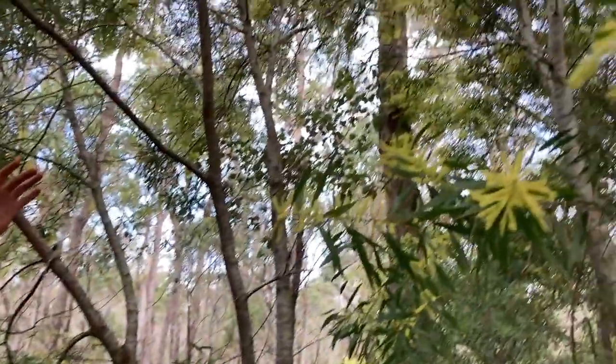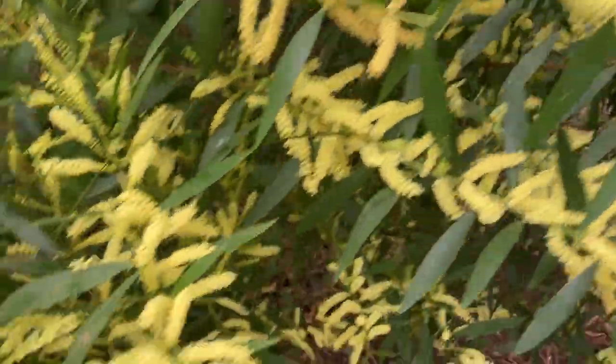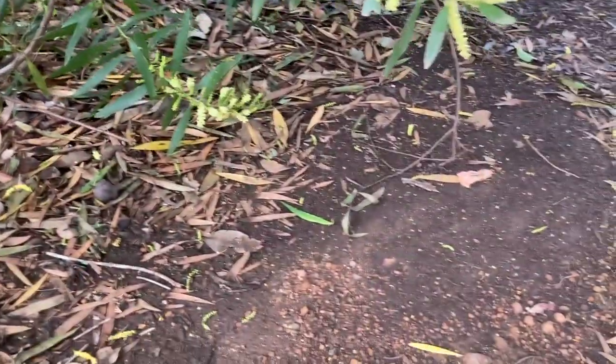Sydney Golden Wattle is a really big threat to both our remnant vegetation and the habitat values we have in the region. It can change our ecosystem significantly — it changes the structure with its tall growth and can form a really dominant understory and secondary canopy. It changes the floristics of our bushland, out-competing our natives and reducing diversity. It also changes the nutrient cycling within our systems — it's a nitrogen fixer, so it pumps nitrogen into the soil, which can promote other weeds and reduces the natural advantage of a lot of our local natives.